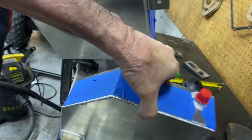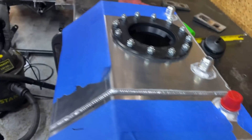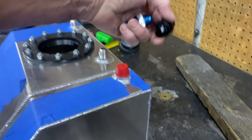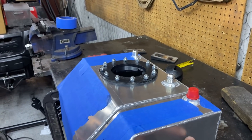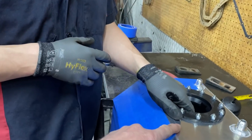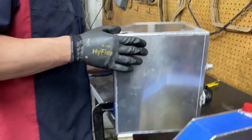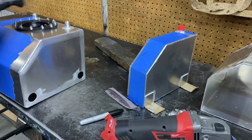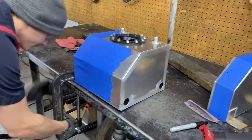We're gonna be putting a fitting in the back here for the return - we will be returning fuel into this chamber here so it'll calm down going back into here, but still return back into the big chamber. You can see the holes here, and then we'll have a little small vent up here so it can't over-pressure this chamber on the return fuel. Gonna be pretty neat.